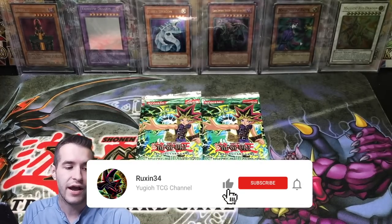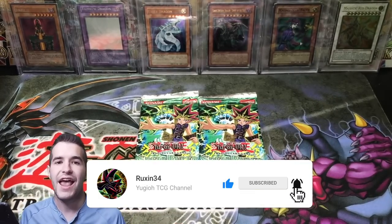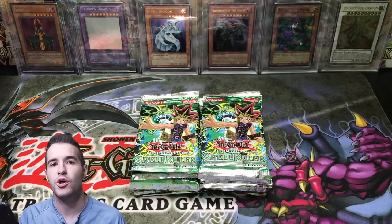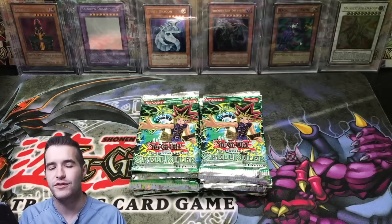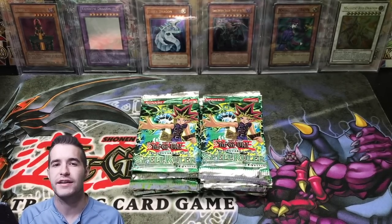All you have to do is like the video, be subscribed, and let me know what you want to see from this Spell Ruler booster pack opening. Also guys, make sure you check out my TCG Player and eBay affiliate links below if you want to support the channel. All you can do is click those links, buy whatever you want off TCG Player or eBay — not just for me, from anywhere — and it supports my channel. Then we can get some more epic videos out there.